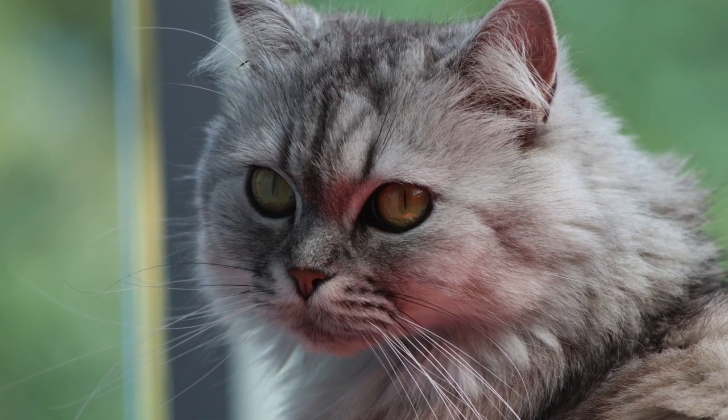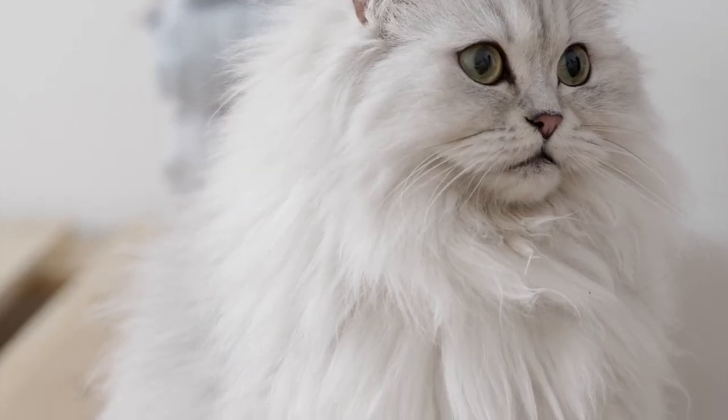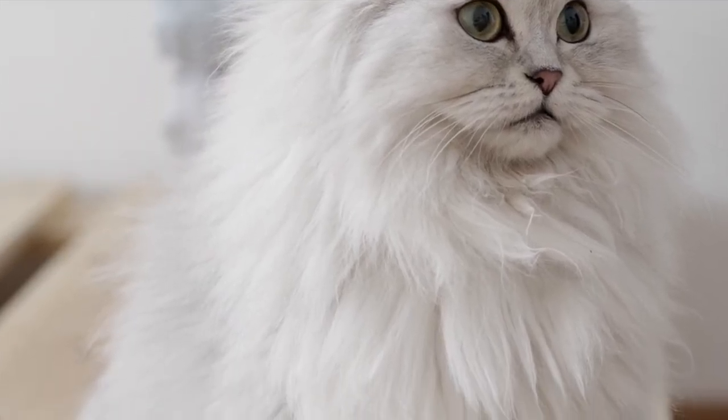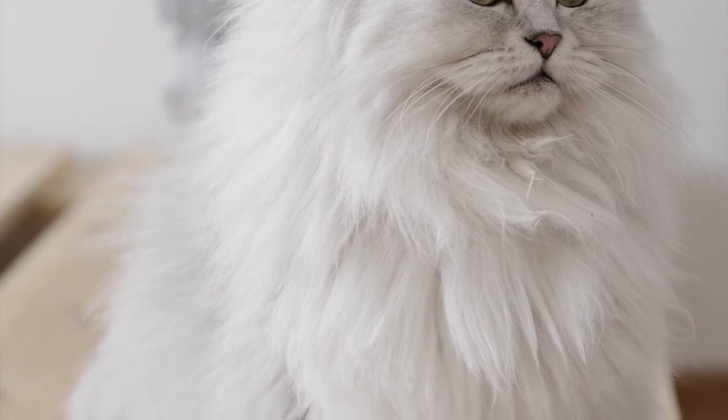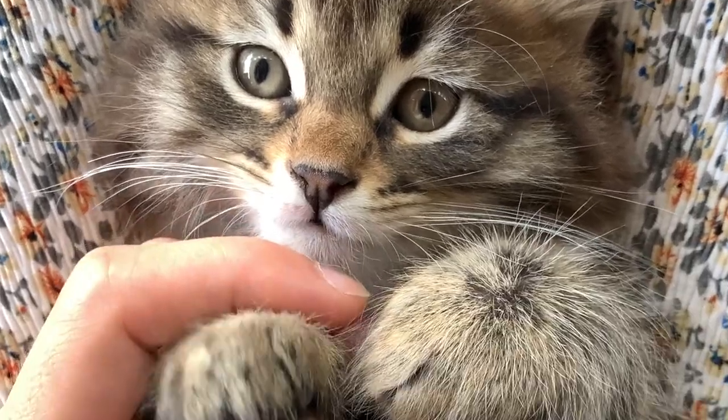Persian cats come in a wide variety of colors and patterns, including white, black, silver, and calico. They are a popular choice as a household pet, known for their adaptability and ability to get along well with other animals and children.